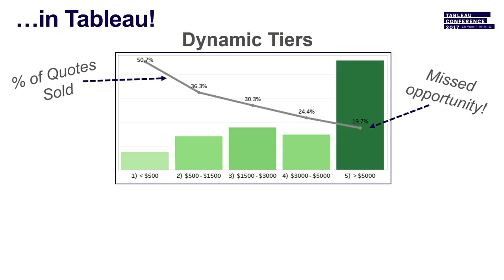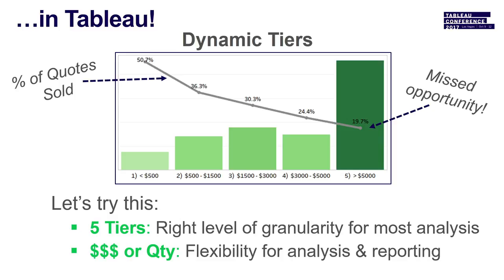This is a common graph we look at. On the right are the high-dollar quotes we really need to capture, and the line shows the percent of time we sell them. You can see missed opportunity on the right-hand side. In Excel you might forget to add city or region and have to recreate the analysis, but in Tableau we can do it quickly, efficiently, and scale it fast.